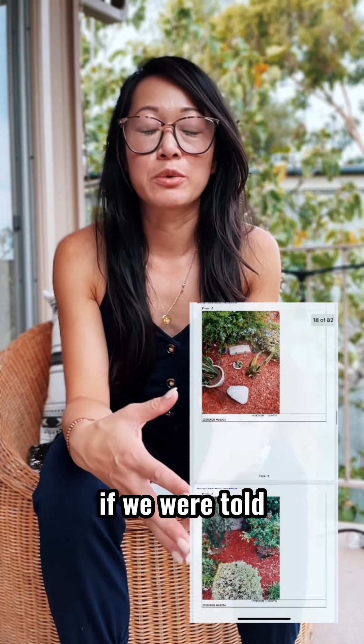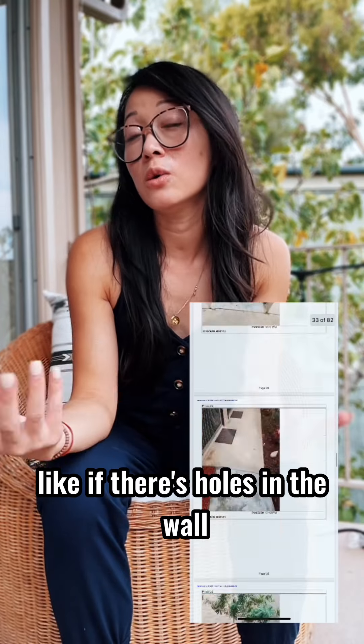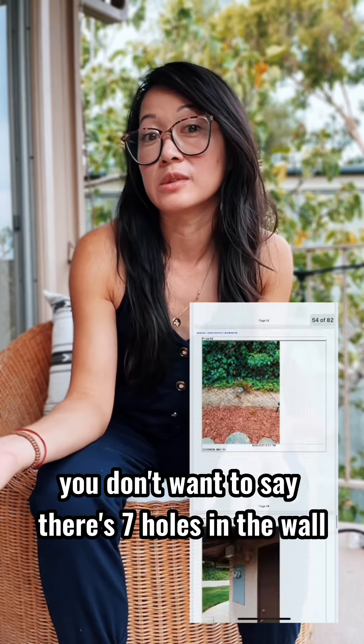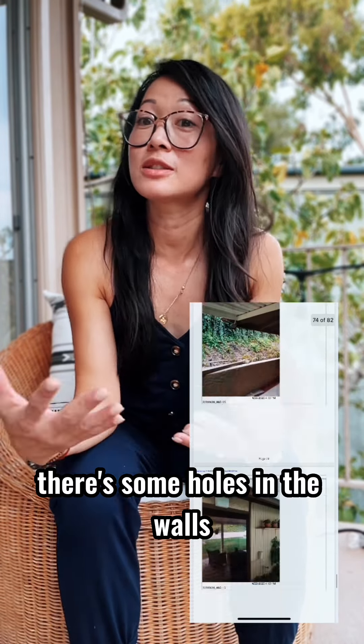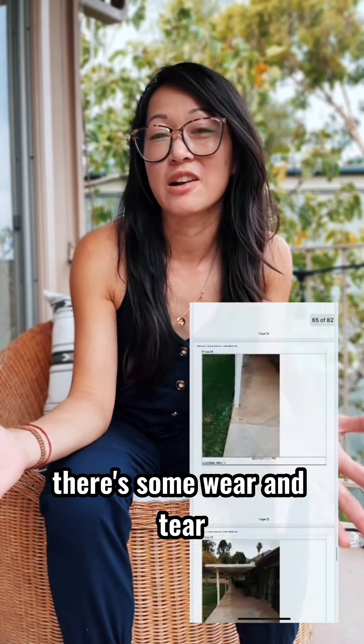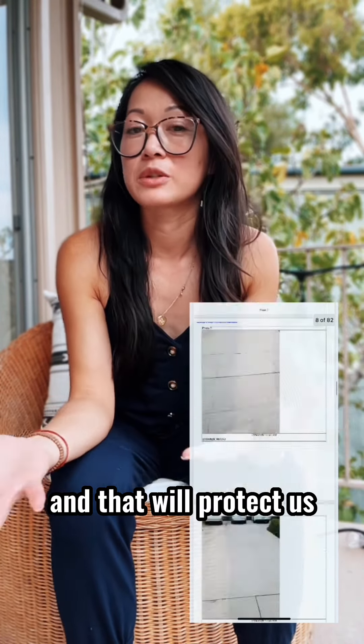For example, if there are holes in the wall — let's say it's a fixer — you don't want to say there are seven holes in the wall, because what if there's more? You can get in trouble. So you want to say something like 'there are some holes in the walls, some marks on the walls, some wear and tear,' that type of thing, and that will protect us.